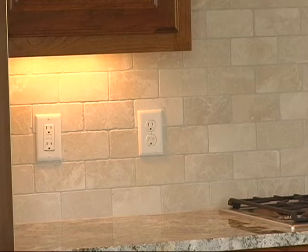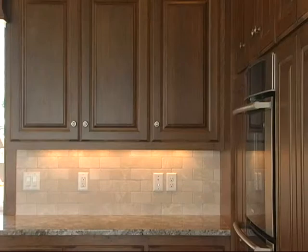Under counter lighting is so important. Notice how this warm glow also provides accent to the stonework on the backsplash. There are so many applications we can help with on under counter lighting.